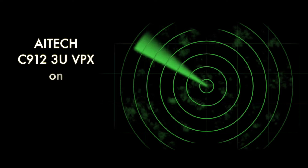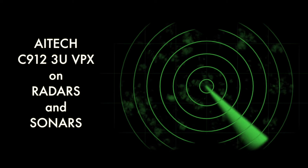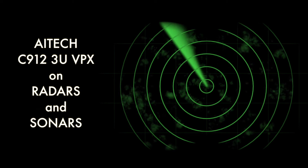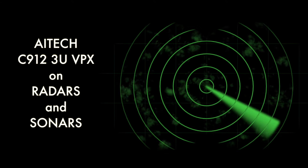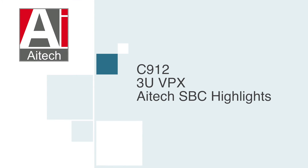This powerful SBC family is ruggedized to withstand high levels of shock, vibration, and extreme temperatures in many demanding mission-critical environments. All use the latest Core IQ processors with NXP — formerly Freescale — Secure Boot and Trust Architecture to meet security requirements for sensitive data.